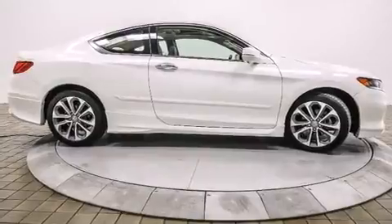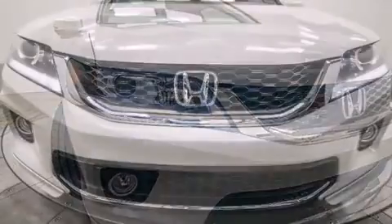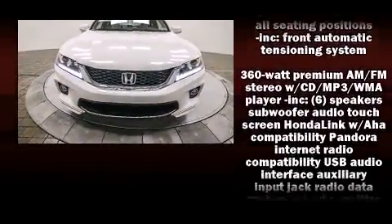It includes heated seats, a leather steering wheel, automatic temperature control, turn signal indicator mirrors, lane departure warning, remote keyless entry, and seat memory. You and your passengers will enjoy the stereo system, which includes a CD player with MP3 capability and seven speakers enhancing the audio experience throughout the interior.